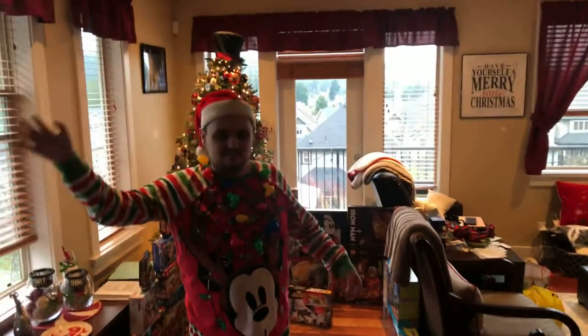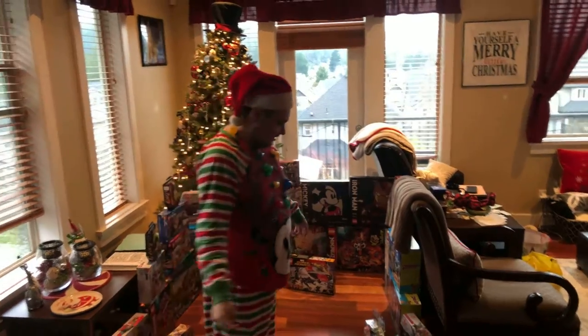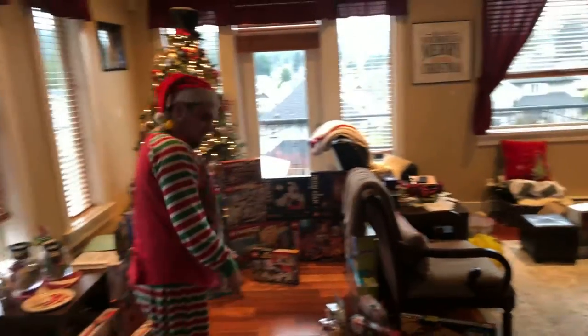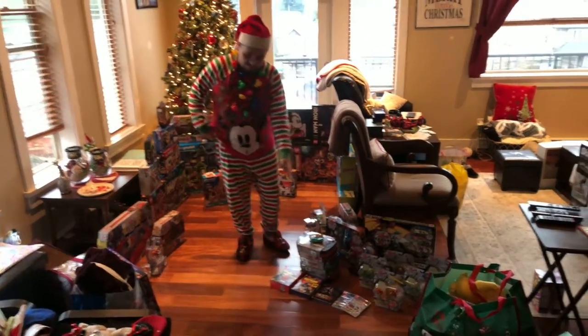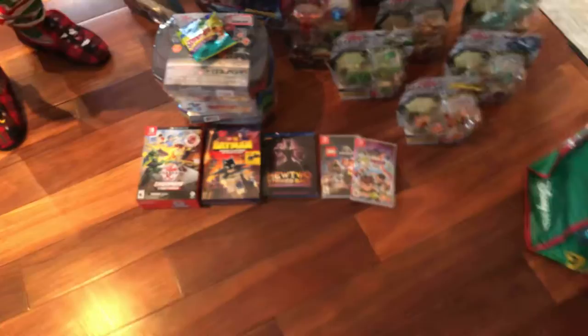Hi everybody, this is NinjaDonex. Today I have some present stuff to show — a little bit of a whole video. Right over here, we got some movies and video games.